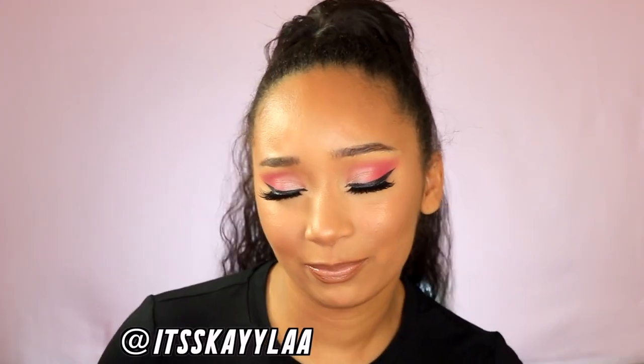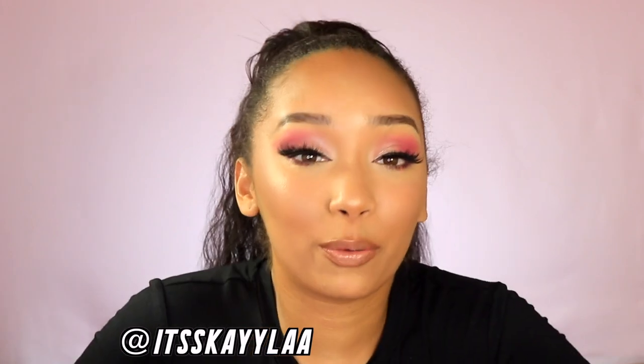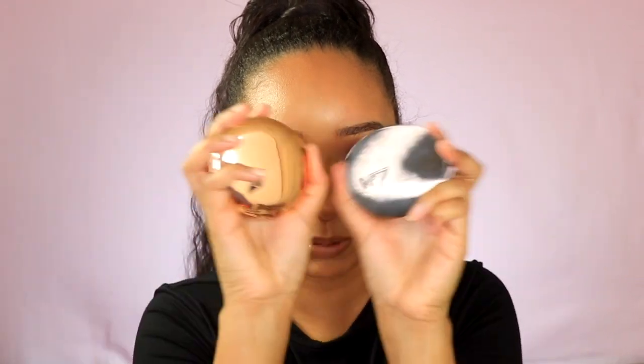Hey girl, welcome back to my YouTube channel. It's your Kayla. I got requested to do a battle between two foundations: the Charlotte Tilbury Airbrushed Flawless Finish Powder and the Number Seven Perfect Light Powder. These are going to go head to head. The Charlotte Tilbury is worth $45 and the Number Seven is worth $12.99, so we're going to test this out to see if this is an inexpensive dupe for this one.